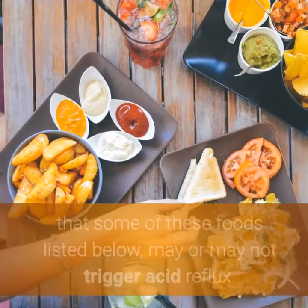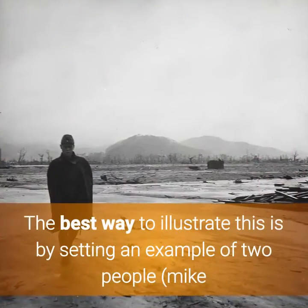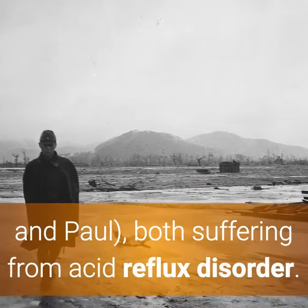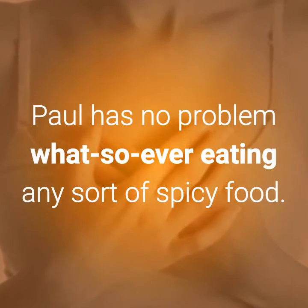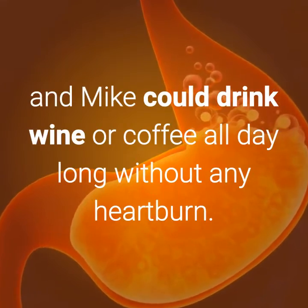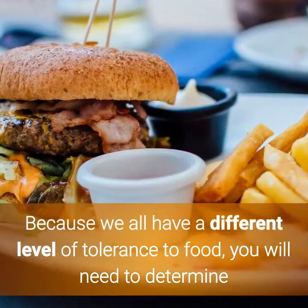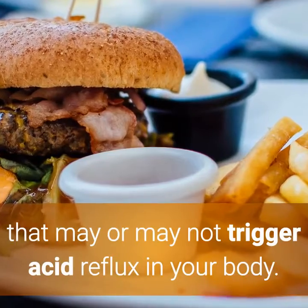Before moving on, you should be aware that some of these foods listed below may or may not trigger acid reflux. The best way to illustrate this is by setting an example of two people, Mike and Paul, both suffering from acid reflux disorder. While Mike has a severe heartburn when eating hot chili sauce, Paul has no problem whatsoever eating any sort of spicy food. However, Paul has a bad acid reaction when drinking wine or coffee, and Mike could drink wine or coffee all day long without any heartburn. Because we all have a different level of tolerance to food, you will need to determine and establish your own personal list of food that may or may not trigger acid reflux in your body.